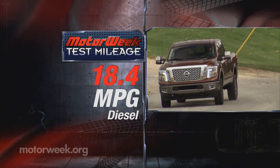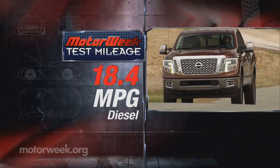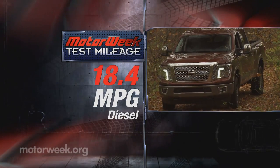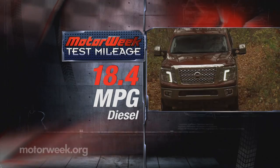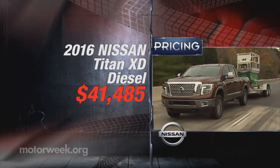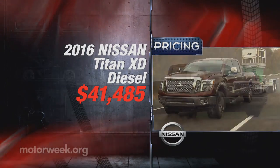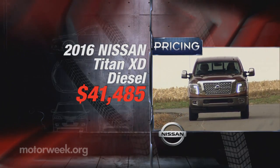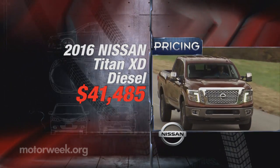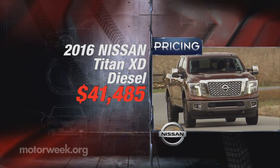The XD Diesel's gross vehicle weight rating is just high enough to not require government fuel economy ratings, making it technically a heavy-duty truck. However, we averaged 18.4 miles per gallon of diesel — about 1 mpg better than the Chevrolet Silverado 2500 HD that we tested recently. Pricing for the XD Diesel starts at a hefty $41,485 and goes up quickly from there. The XD's standard 5.6-liter gas V8 will start in the upper 30s, and currently crew cab with 6.5-foot bed is the only arrangement offered. Other all-new Titan models with three available cab configurations will arrive in the months ahead.